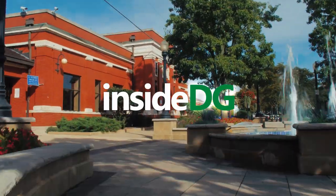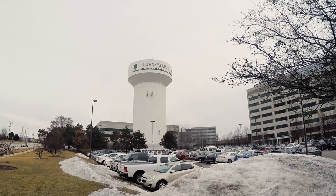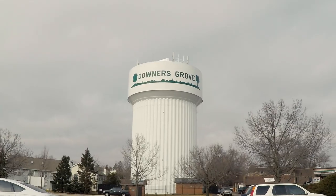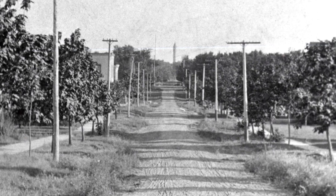This episode of Inside DG is all about water towers. The first water tower in Downers Grove was built in 1894 on Summit Street on land purchased from Marshall Field.